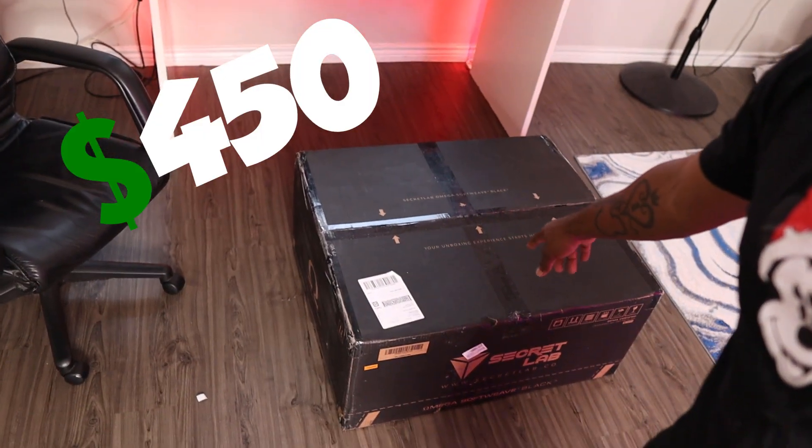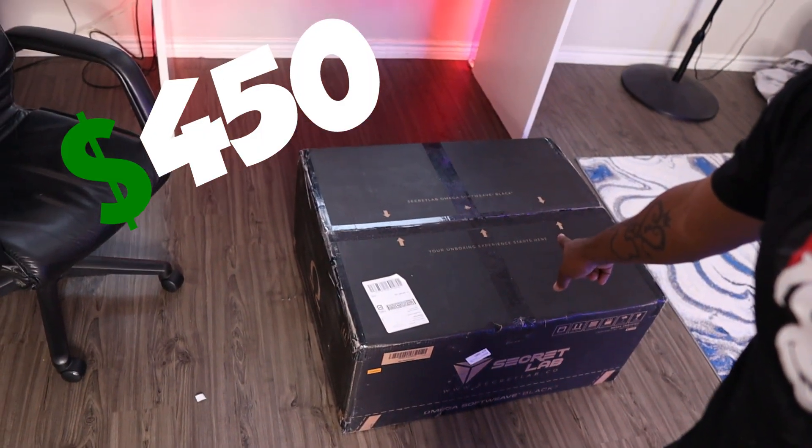All them chair enthusiasts watching this video who know all types of chairs and know the best of the best — relax, my guy. Now this chair right here, it wasn't cheap. When I buy stuff, I like to get high quality shit. Yes, it was pretty pricey, but I'm a pricey guy. I like nice things. It was $450 for this bad boy right here.